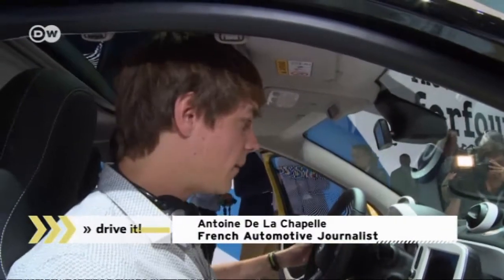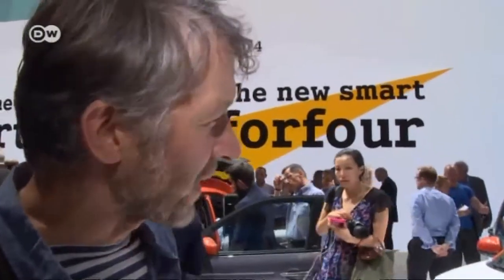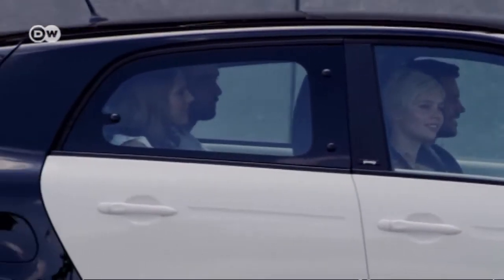French journalist Antoine de la Chapelle is also taken by the new Smart. He says for driving in and around big cities, it's a great compact car — a bit more grown-up than the last one, with more character at the front and bigger wheels, making it a little more sporty. He notes that in China, particularly Shanghai, married people love the Smart for picking up kids from school or going to the market, but sometimes there's one extra person. Now that problem is resolved, and he's hoping the new Smart comes to China as early as possible.